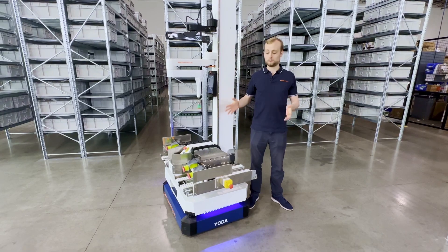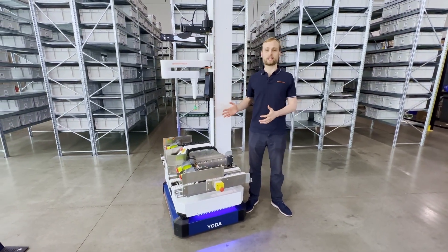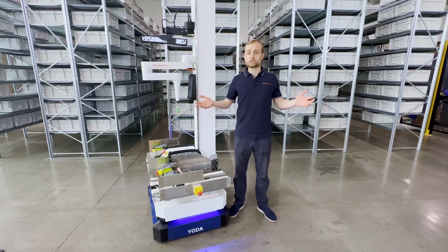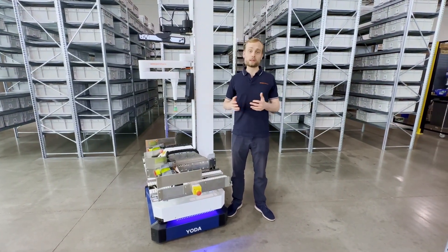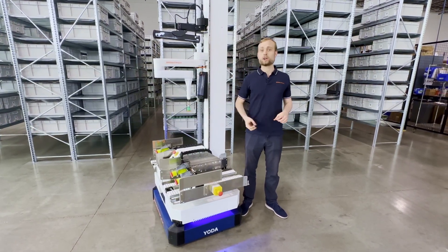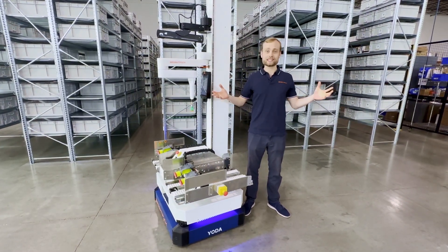As we just saw, BrightPick Autopicker using in-aisle robotic picking was much faster than an equivalent GTP system. So why should you care? Well, that means that with BrightPick Autopicker, you can ship more orders faster using fewer robots. Isn't that awesome?